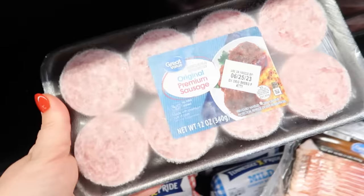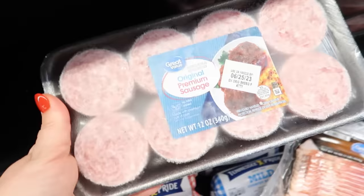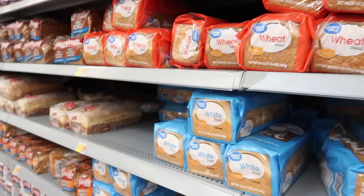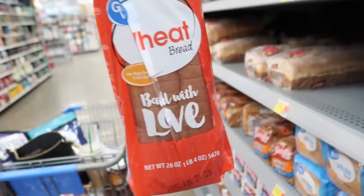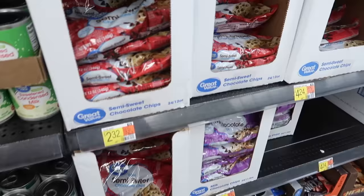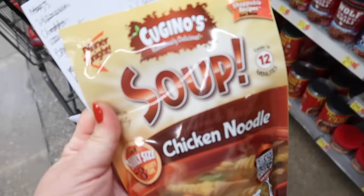Nothing wrong with some good old American singles on your sandwiches for the week — I'm going to grab a package, it has 24 singles in it. For breakfast, I'm going to get some sausage patties. These Great Value plain sausage patties are a great price at $2.76, and you don't have to worry about forming them. We're not making our own bread this week, so we're grabbing a loaf of Great Value wheat bread for $1.32. And we're going to grab some chocolate chips to make some muffins.